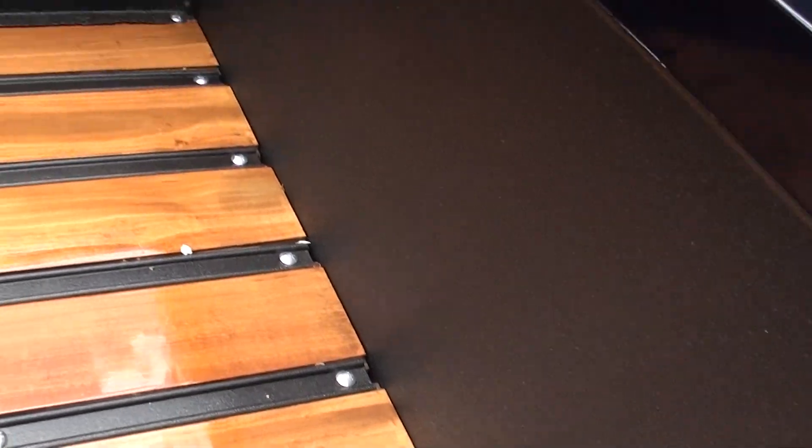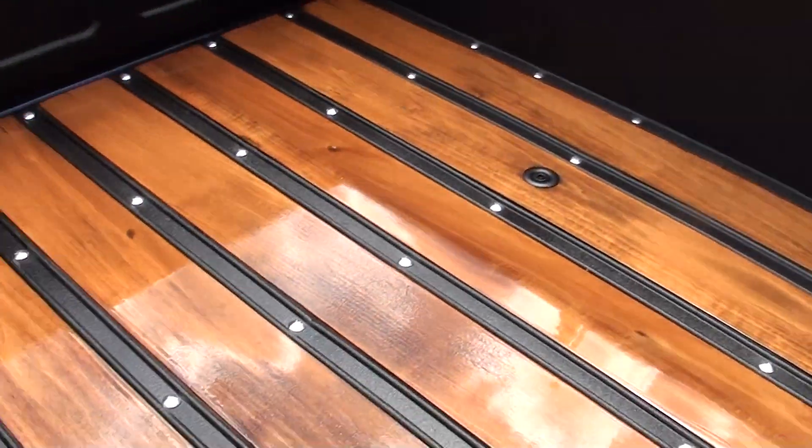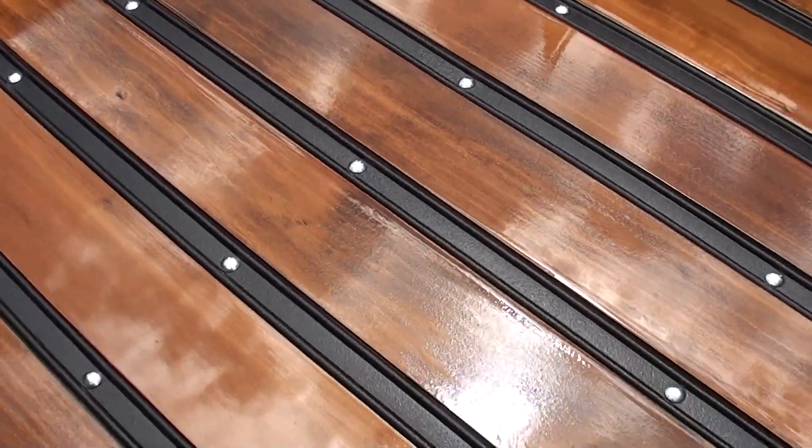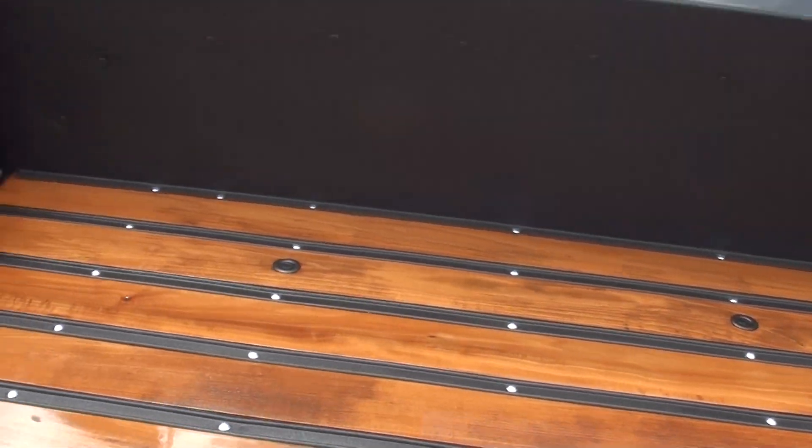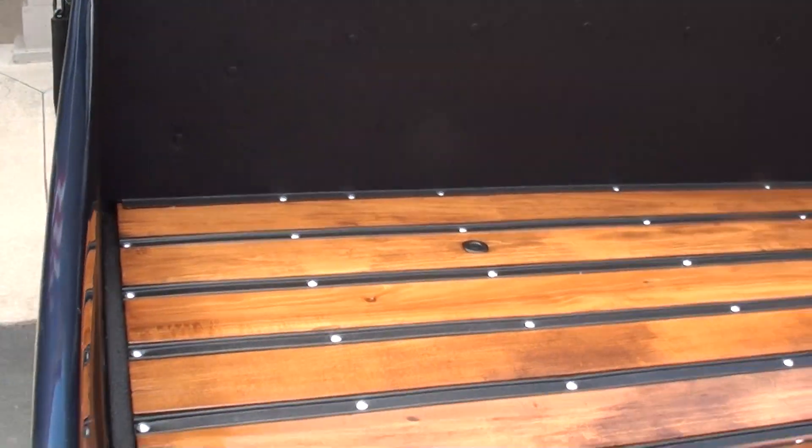They just refinished the bed — the wood bed. This is kind of nice what they did here. It's all rhino — the liner and the strips are all rhino coated. Makes it very functional; you can actually put stuff in the bed and it won't hurt anything.